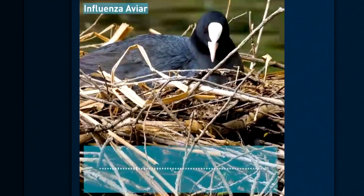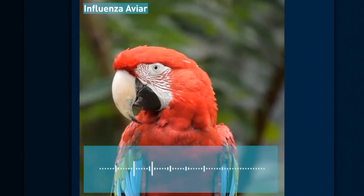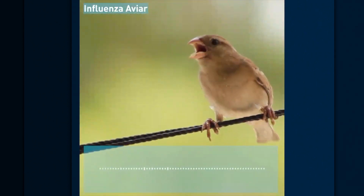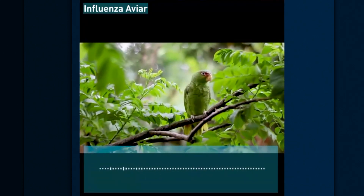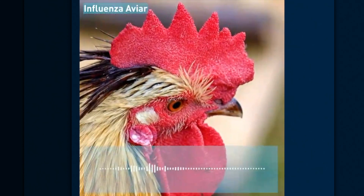Notifiquen inmediatamente al SENASA a través de los siguientes canales: teléfono 11-5700-5704, correo notificaciones@senasa.gob.ar, la App Notificaciones SENASA, el apartado 'Avisá al SENASA' en argentina.gob.ar/senasa, o en las oficinas del organismo. SENASA: Servicio Nacional de Sanidad y Calidad Agroalimentaria.